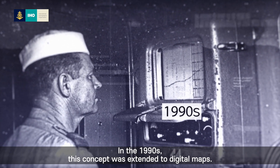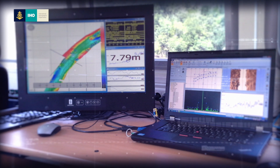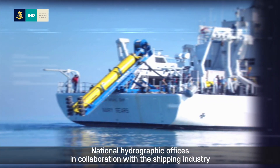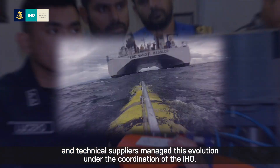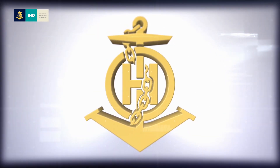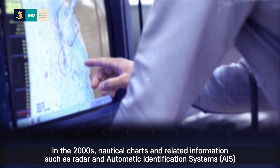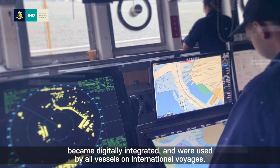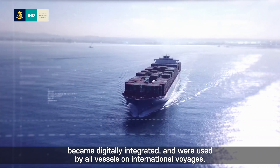In the 1990s, this concept was extended to digital maps. National Hydrographic Officers, in collaboration with the shipping industry and technical suppliers, managed this evolution under the coordination of the IHO. In the 2000s, nautical charts and related information such as radar and automatic identification systems became digitally integrated and were used by all vessels on international voyages.